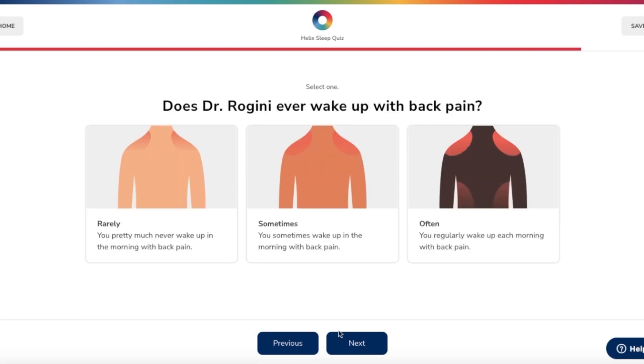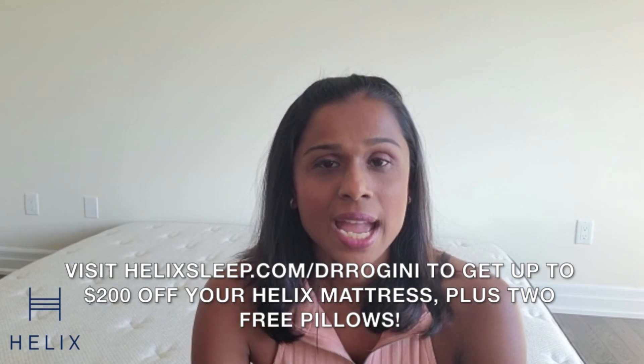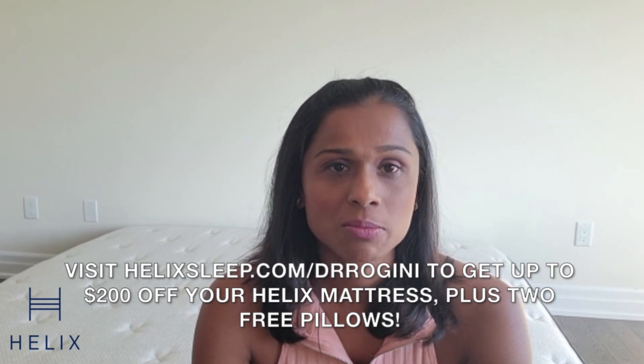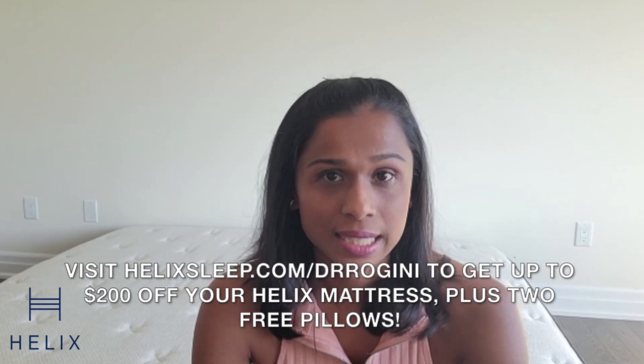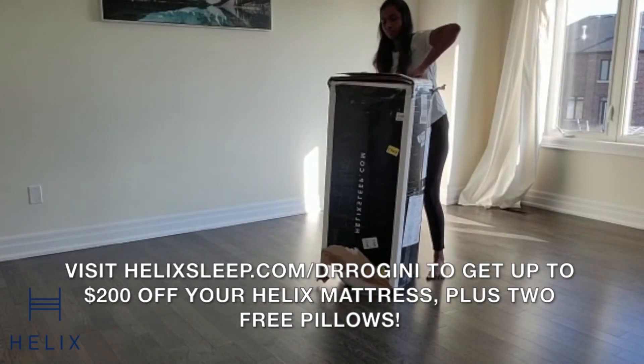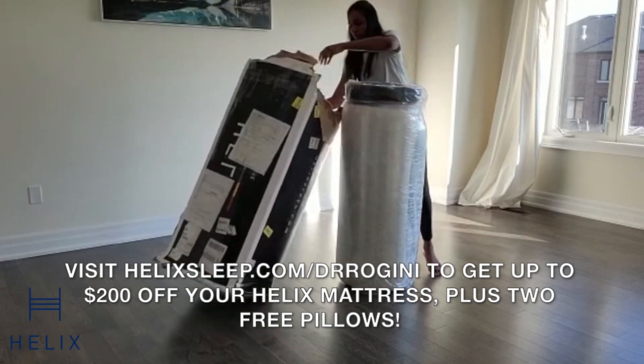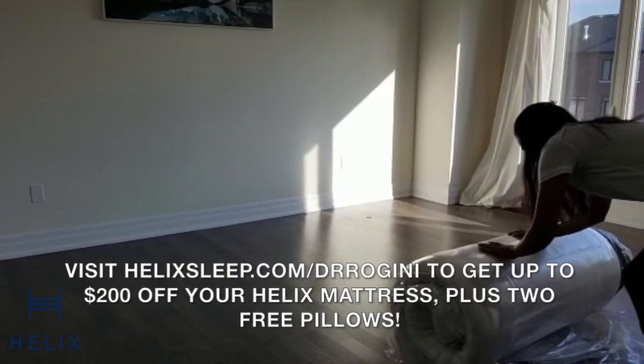So Helix made a sleep quiz that matches your unique body type and sleep preference to the perfect mattress for you. I'm actually a side sleeper and a back sleeper, and Helix matched me with the Midnight Luxe. I've had this mattress for almost two months now.